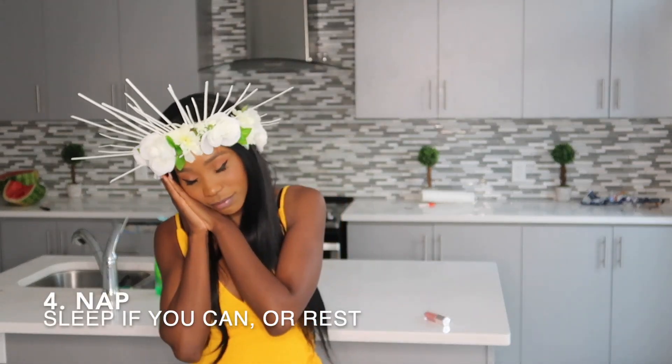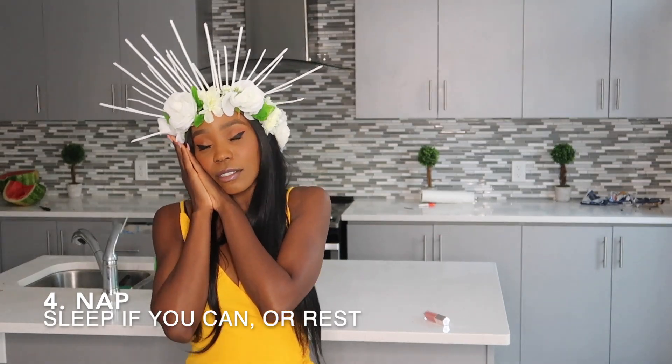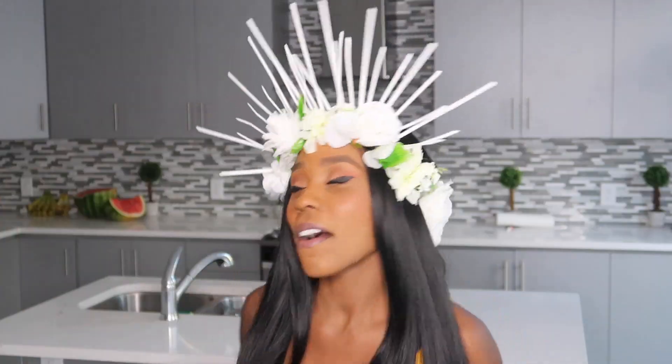Step number four is crucial: I nap. It is so important for me to nap because I need energy. Giving birth is like a marathon and your body needs to be well rested. It is hard to nap while you're having contractions, but at least rest and close your eyes — I close my eyes and just relax.